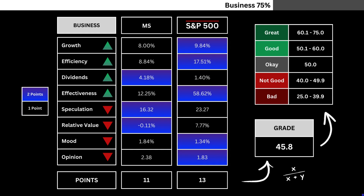Here are the metrics of our company and the overall market. Each metric will be given either one or two points. Once the points are tallied up, that is then translated into a grade by getting the company's points and dividing it by the combined total of both stocks.